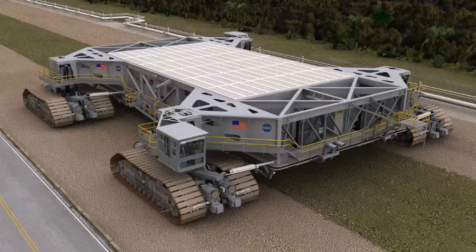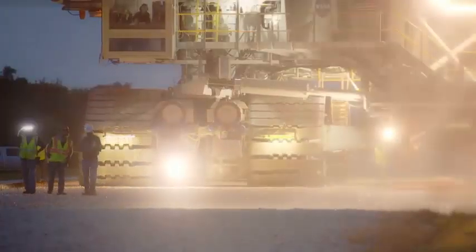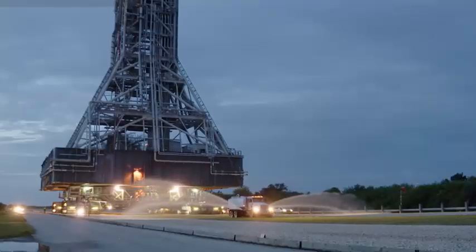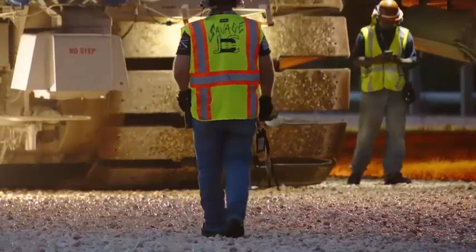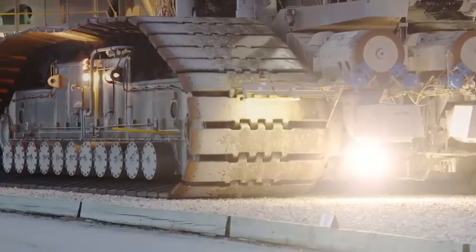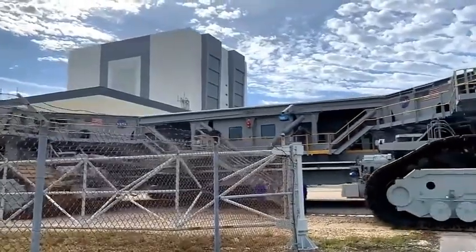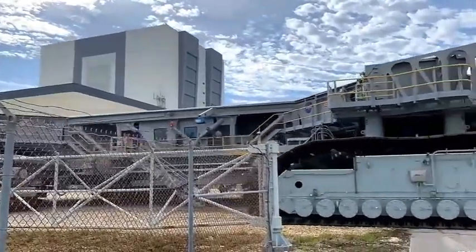CT-2 will carry the ML with the SLS atop from the VAB to the pad. The crawler has four reinforced pickup points known as crawler interface blocks — one on each corner — that secure the ML interface blocks into place. The ML interface blocks are the interface points that allow the crawler to lift and transport the ML to the pad. The crawler does not interface directly with the SLS rocket, only the ML or future platform.